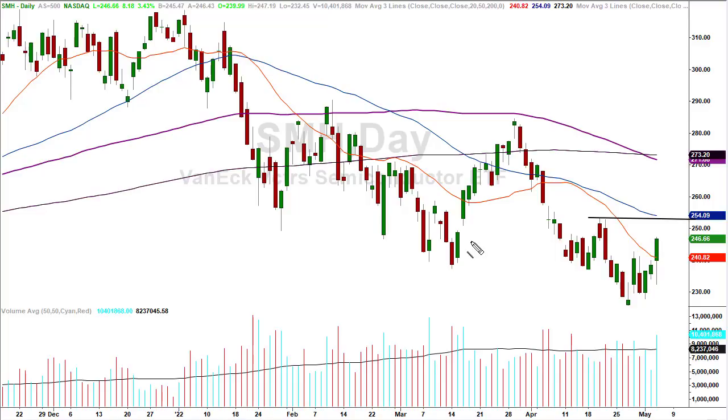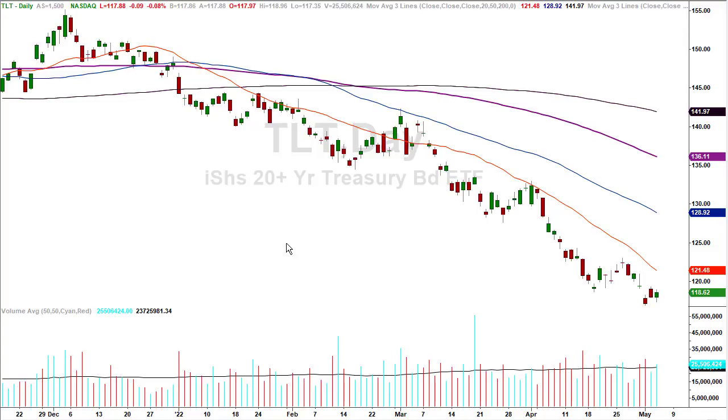But this will be bona fide overhead resistance — 254, 255, 253, somewhere in that neighborhood is going to be overhead resistance.